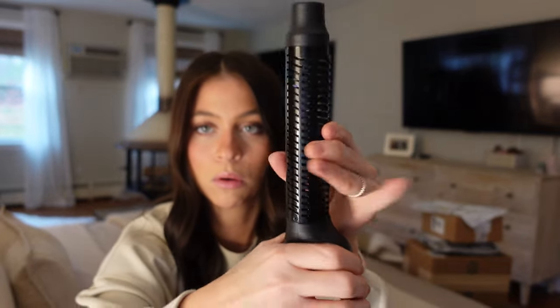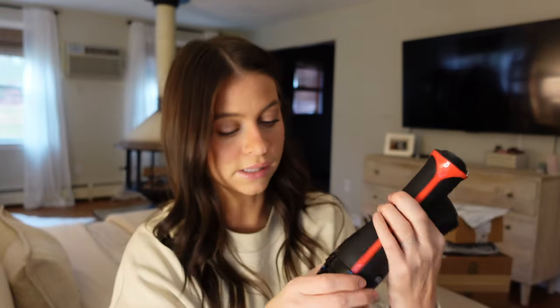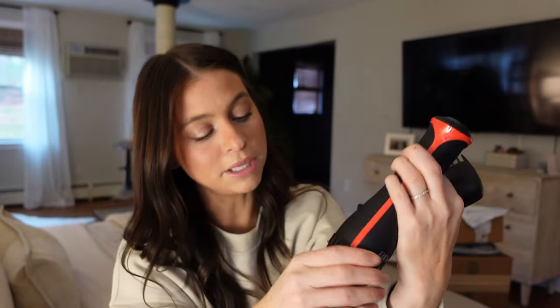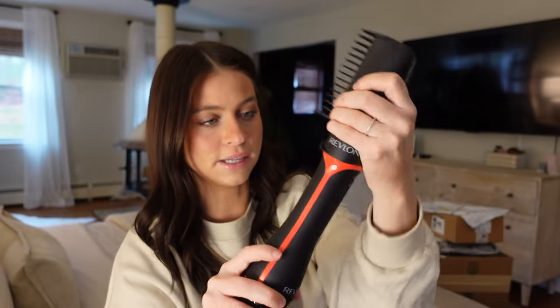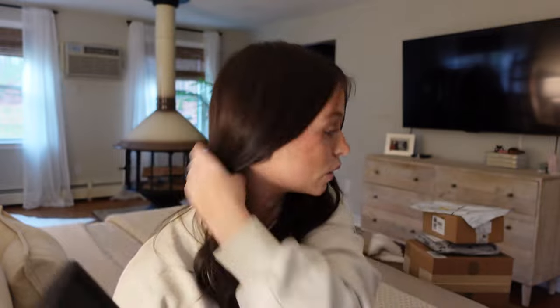There are multiple attachments. Here's the base with temperature settings — high, medium, low, cool, and off. There's also a straightening attachment that clicks right in. So maybe we start with this if you want your hair straight, and then you can pop it off.